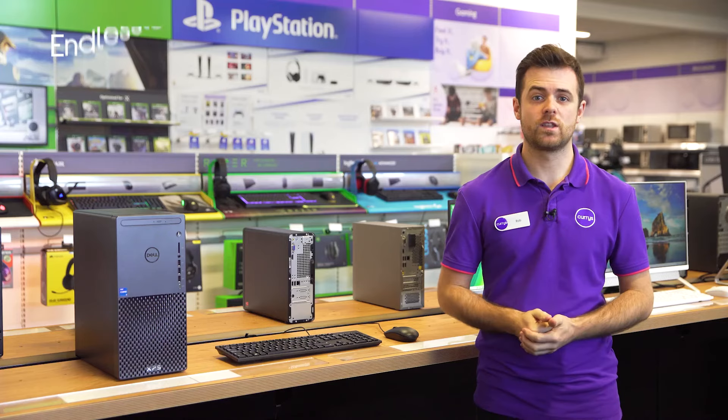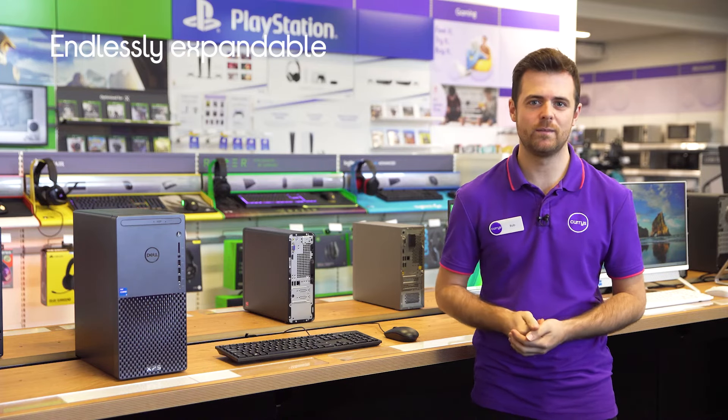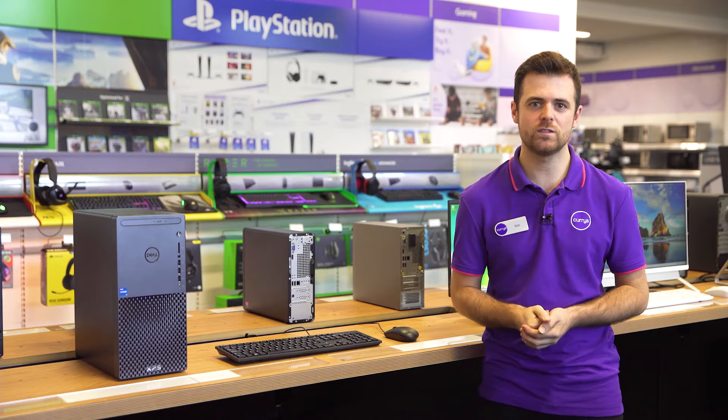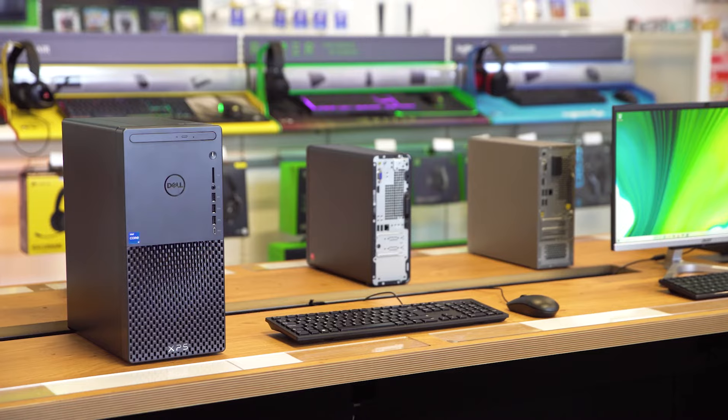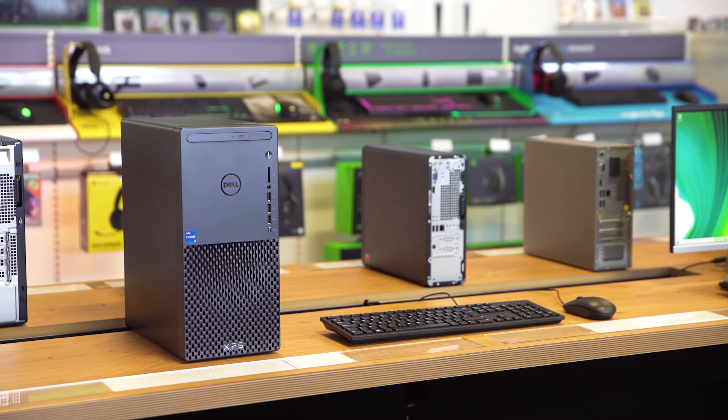If you want to expand, upgrade or adjust things more to your taste, you can easily add to it. You've got three PCIe slots so you can add your chosen sound and graphics cards plus anything else. Not to mention it has plenty of memory with multiple drives to utilise.